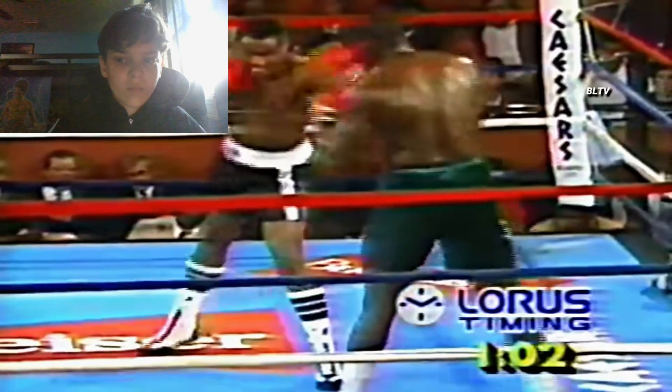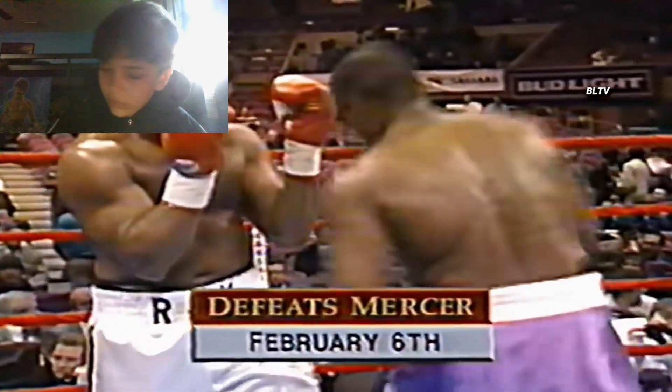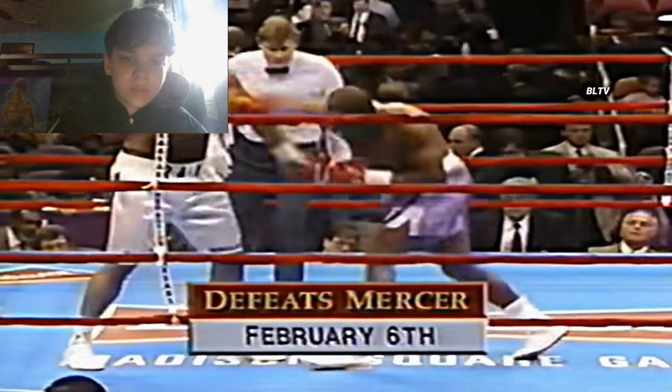At 6'2", Jesse Ferguson wasn't among the behemoths of the division. Still, he boxed tall in the sense of using his height well, clinching and tying fighters up. And as his record of 10 KOs in his first 14 fights suggests, he carried respectable power also.